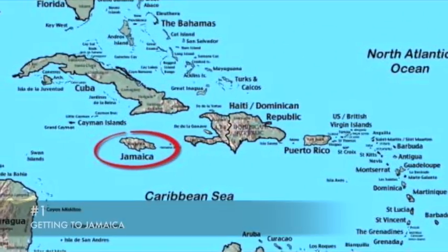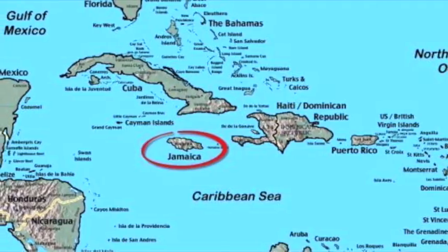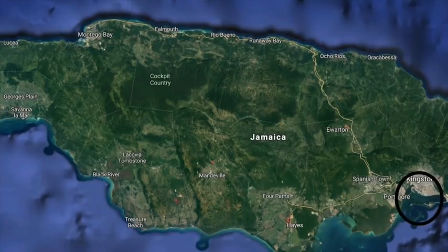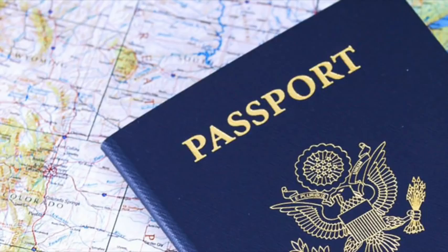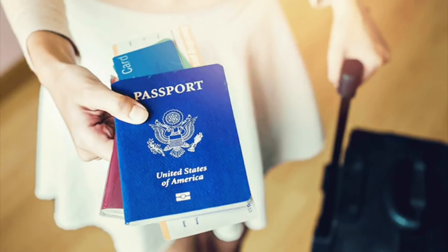So our first fun fact: how do we get to Jamaica? Well, by air. Jamaica has three international airports: the Sangster International Airport in Montego Bay, the Norman Manley International Airport in Kingston, and the Ian Fleming International Airport in Ocho Rios. All visitors are required to travel with a return ticket or onward ticket to enter Jamaica. Citizens from the United States must present a valid passport when leaving or entering the United States, and residents must present their alien resident card together with the passport of their country of citizenship.